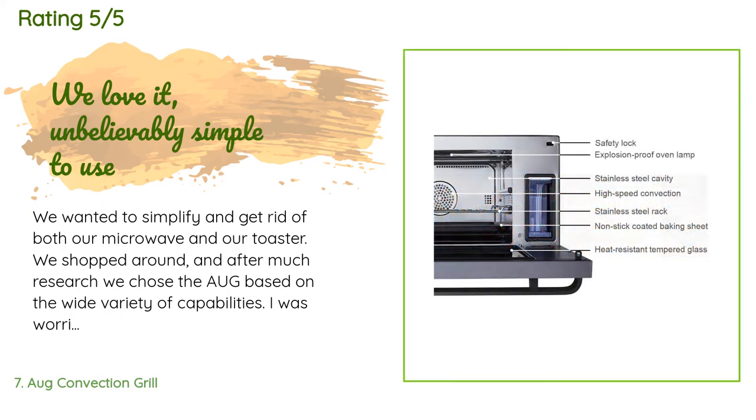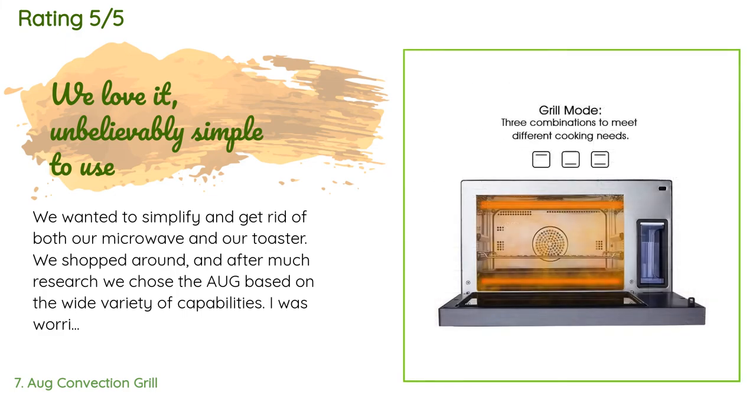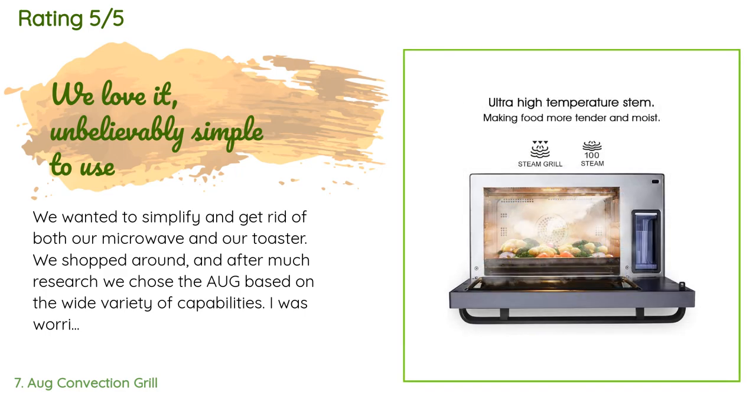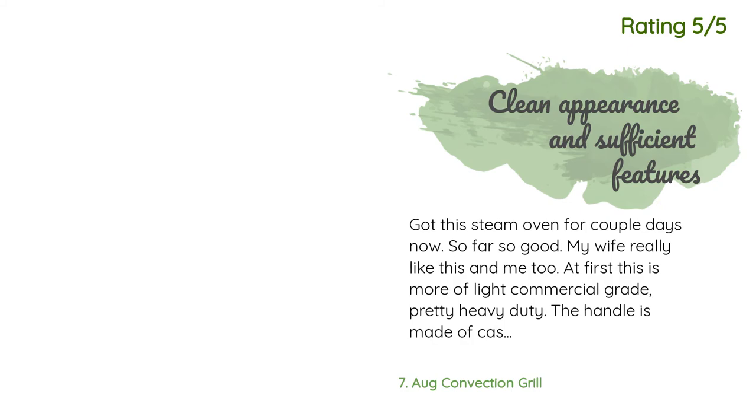This product has an average of 4.4 stars from more than 49 customer reviews. A customer said: We wanted to simplify and get rid of both our microwave and toaster. After much research we chose the August based on the wide variety of capabilities. I was worried because it's not a big commercial brand, but customer service is wonderful and answered all my questions. At first it seemed confusing, but my 13-year-old son had it figured out sooner than the rest of us — you just pick the setting, convection or steam or grill, adjust the temperature, and hit the triangle.